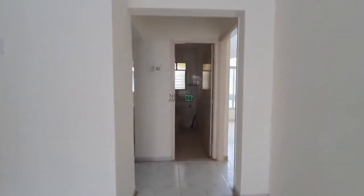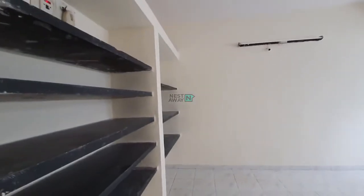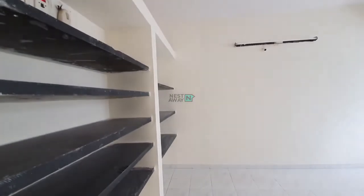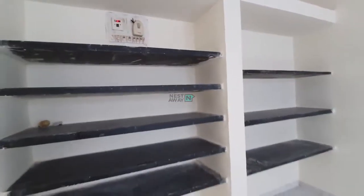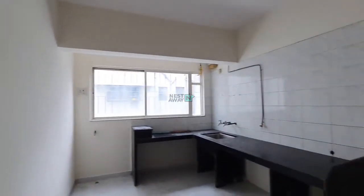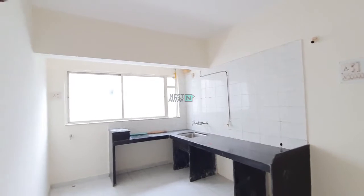To the left side we have the kitchen. In the kitchen area we have some cabinets, and we also have gas pipeline with amenities, lights, and all.